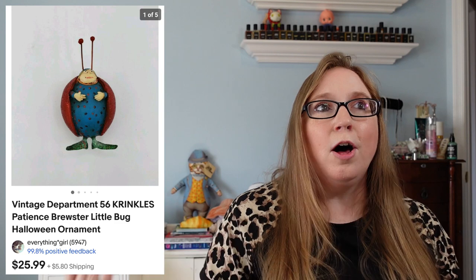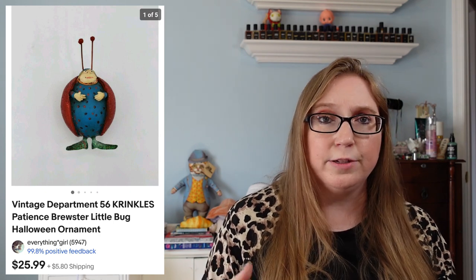Our next item went to a subscriber named Debra — this was a Department 56 little bug ornament that sold for $25.99. That came with all those ornaments I got last year, and I got more stuff from the same lady this year. You guys saw a lot of that Halloween stuff in one of my past hauls. I actually got a couple more pieces from her, so I will be listing a couple more folk art, whimsical Halloween items.